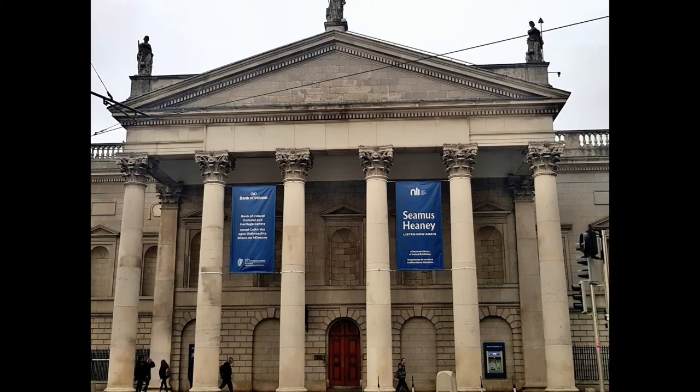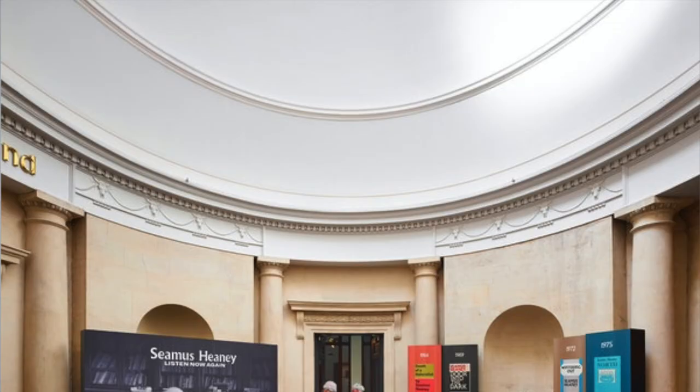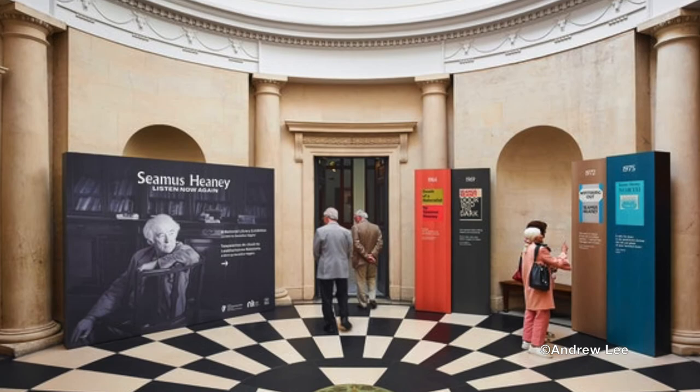We enter Seamus Heaney's Listen Now Again exhibition through what was previously the entrance of the House of Lords. This entrance to the east of the building was an extension to the original design, created by the architect James Gandon in 1785 and completed in 1787. Here in the Rotunda we stand six steps above street level under a dome ceiling. Standing in this space you can hear the bell of the Lewis and the chatter of people passing by under the portico outside.